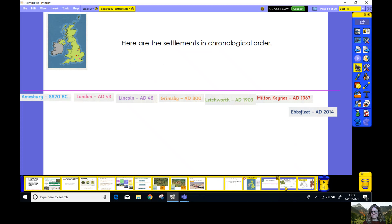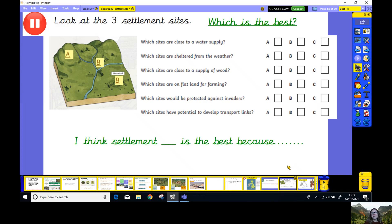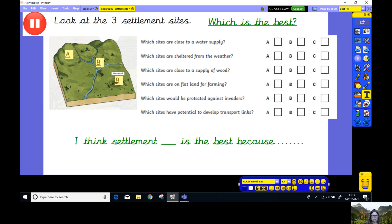Let's find out a little bit more about settlements now. I want you to imagine for a moment that we are an invader. We're invading Britain and we want to think of the best place to build our settlement. We've got three different places we could build it. We could build it in place A, place B or place C. Now, before you make a decision, I want you to go through these questions and I want you to tick the answer you think best suits it. It might have more than one answer. You're going to end up writing a sentence which starts: 'I think the settlement is the best because...'